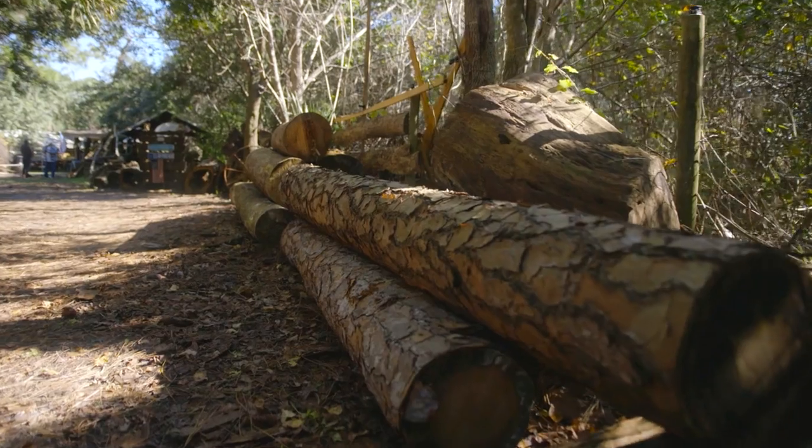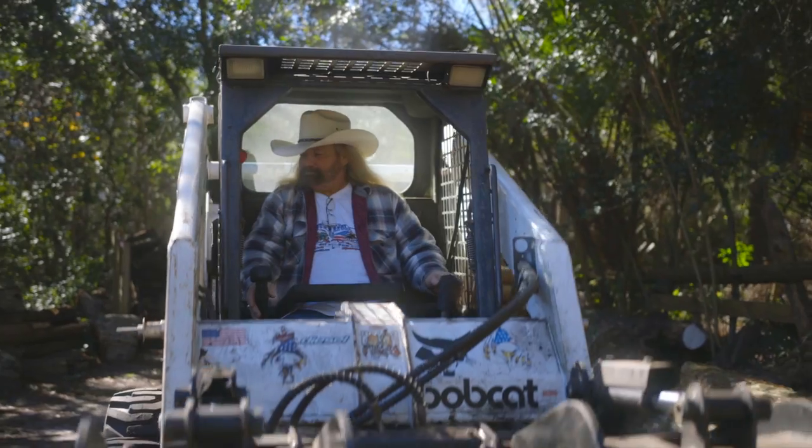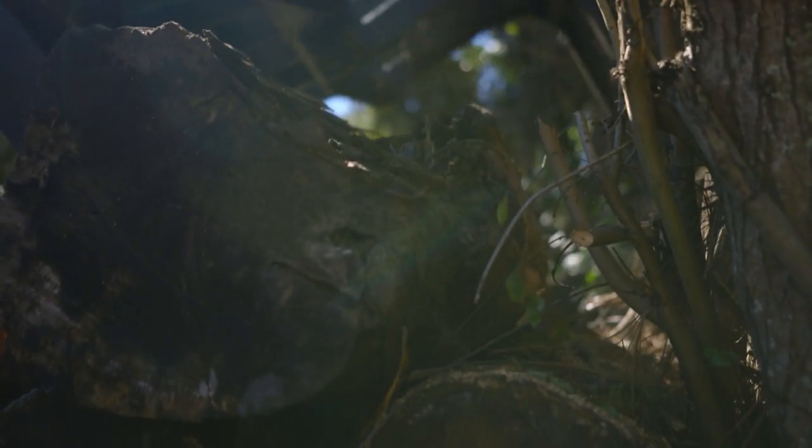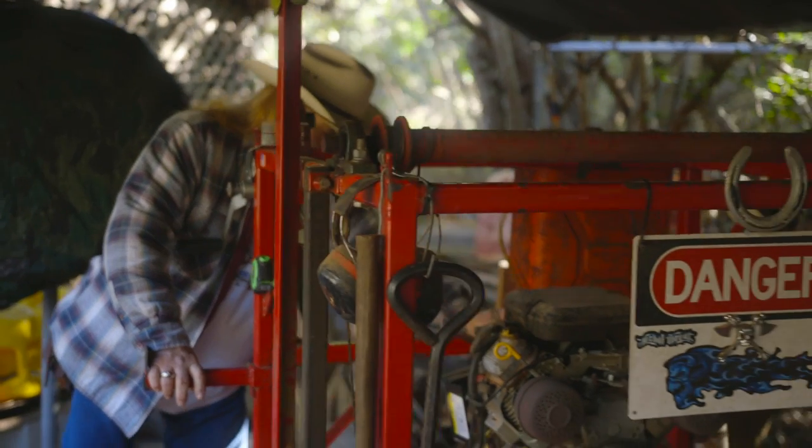All the logs around here, they get moved. I've got a bobcat with a grapple attachment. I pick it up, bring it over here, roll it into place, lock it down, set the blade height, and drive the saw through the log to produce these.